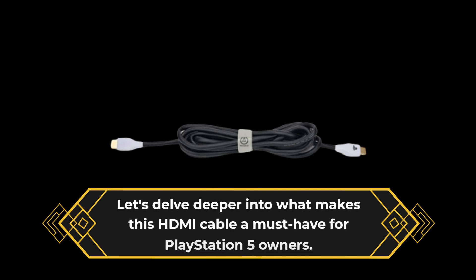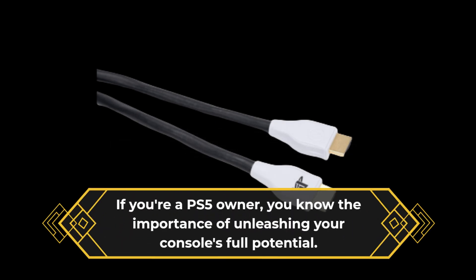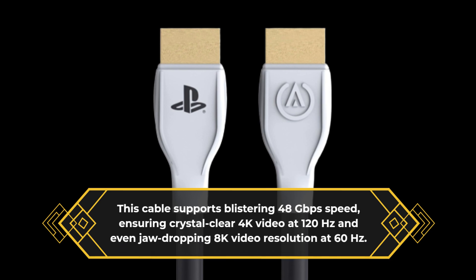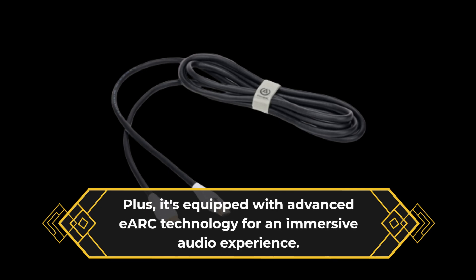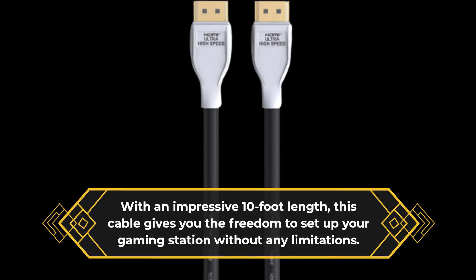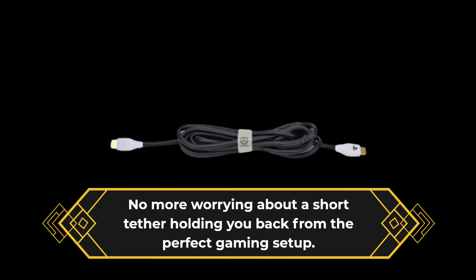Let's delve deeper into what makes this HDMI cable a must-have for PlayStation 5 owners. If you're a PS5 owner, you know the importance of unleashing your console's full potential. This cable supports blistering 48Gbps speed, ensuring crystal clear 4K video at 120Hz and even jaw-dropping 8K video resolution at 60Hz. Plus, it's equipped with advanced eARC technology for an immersive audio experience. With an impressive 10-foot length, this cable gives you the freedom to set up your gaming station without any limitations. No more worrying about a short tether holding you back from the perfect gaming setup.